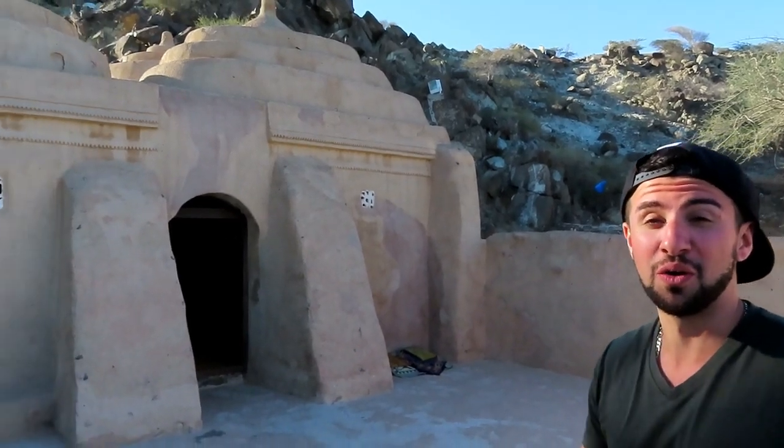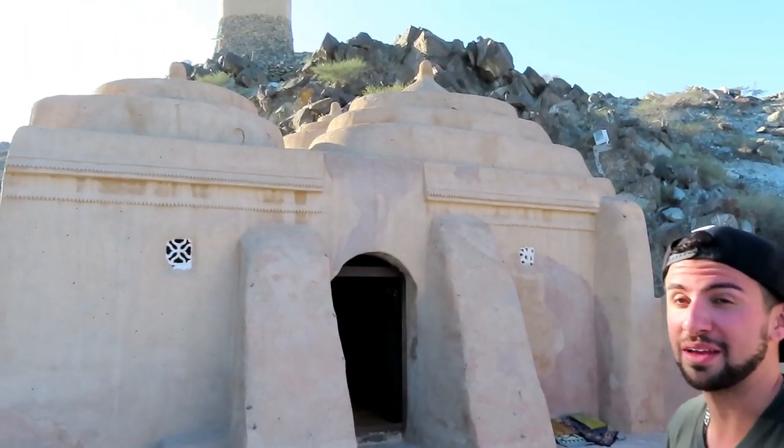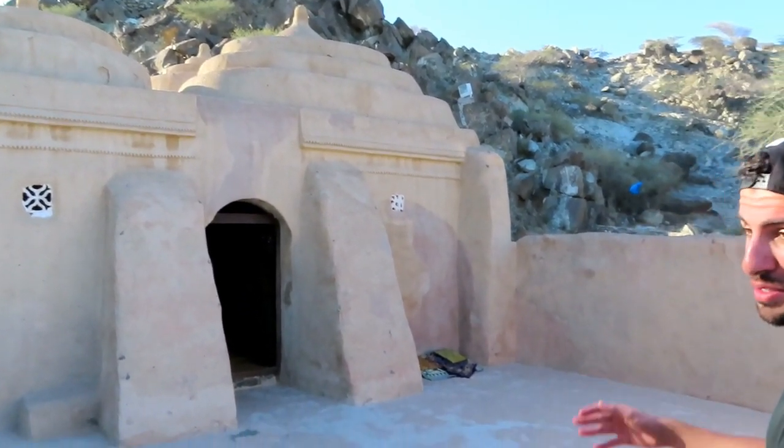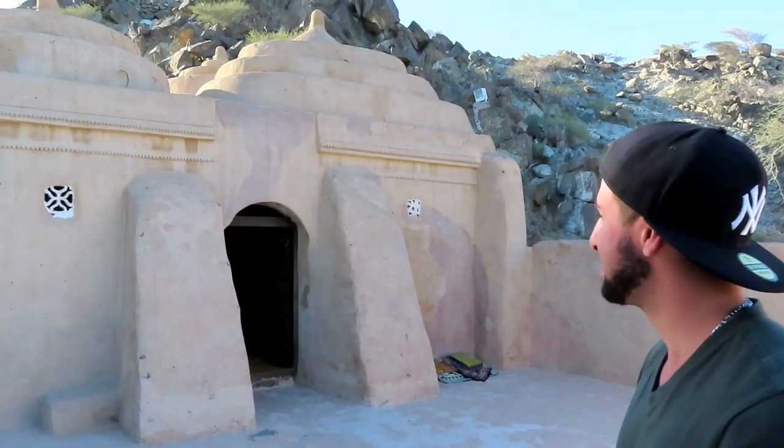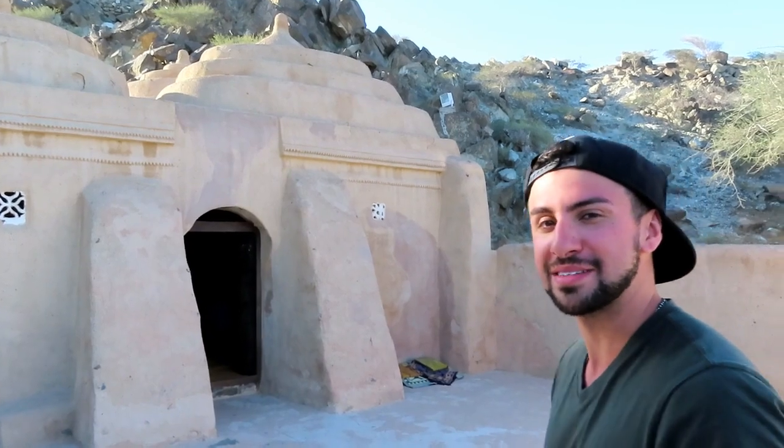Hey, what's up guys? Right now I'm in Fujairah, UAE at Al Bidya Mosque and it's actually the oldest mosque in the UAE. It's pretty nice — small too, actually reminds me of something you'd see in Star Wars or something. Come with me and let's see how it is.